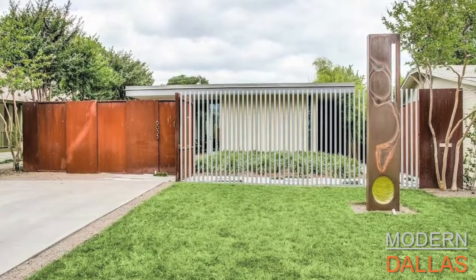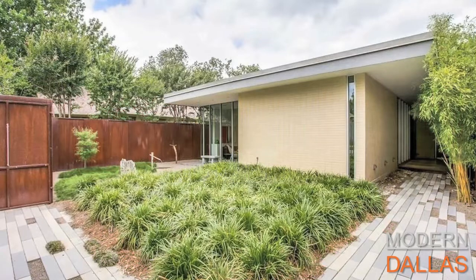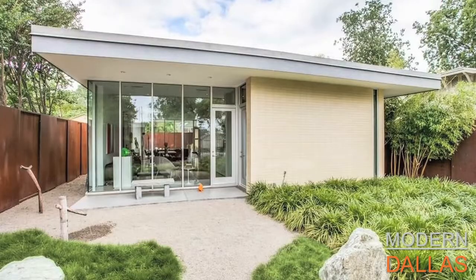Modern Dallas Real Estate this week is 6035 Prospect. We're here in a home that's not just a home — it's a work of art. This is a beautiful project. I'm here with Ed Murchison of Virginia Cook Realtors. We both know the collaborators on this project: Josh Nemo the architect and Alan Kagan with Dwellings. It's come together and this is a very special home. I call this an expression of art for living.